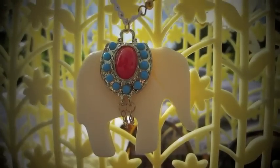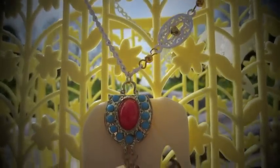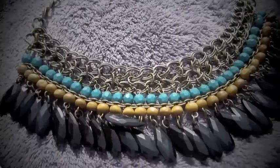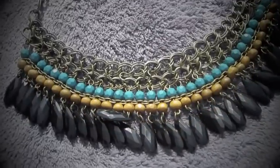Here is another necklace that I really like because I think it's super cute. I really like that elephant and I simply love the details. If you look at this necklace you will see that it's really well made.